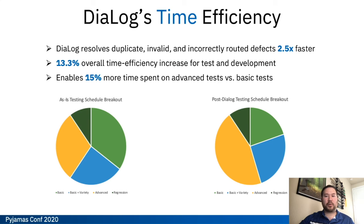A side effect of the smarter defect analysis is better time efficiency. A typical test cycle is usually front-loaded with basic testing and low-hanging defects towards the beginning, and that's where you usually see a lot of duplicates and invalids that take time to resolve even though they don't give you much impact on the actual product. Dialog decreases the time spent on those defects in the basic test phase and opens up more time for advanced testing to catch some more complex cool bugs and hopefully some of those scary bugs before they get released.